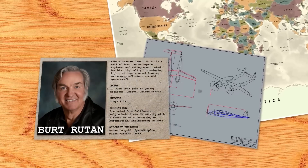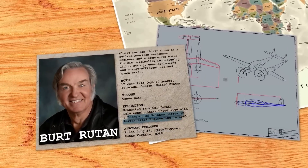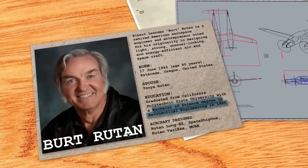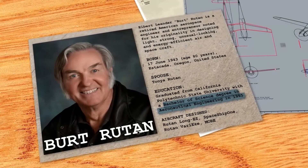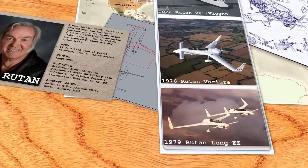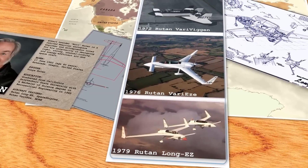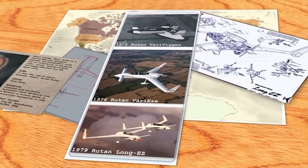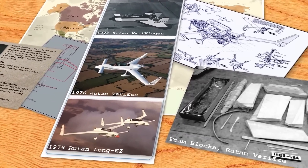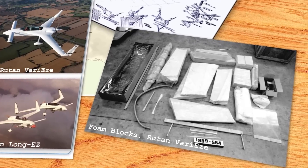Designed by Burt Rutan, an aeronautical maestro whose academic journey culminated with a Bachelor of Science in Aeronautical Engineering from California Polytechnic State University San Luis Obispo in 1965. During the 70s and 80s, Burt's professional period was marked by remarkable productivity, during which he conceived several distinctive, swift and high-performance designs for home-built aircraft. He was at the forefront of innovating a streamlined construction technique for crafting sleek airplanes using moulded foam and fibreglass, eliminating the necessity for traditional moulds.